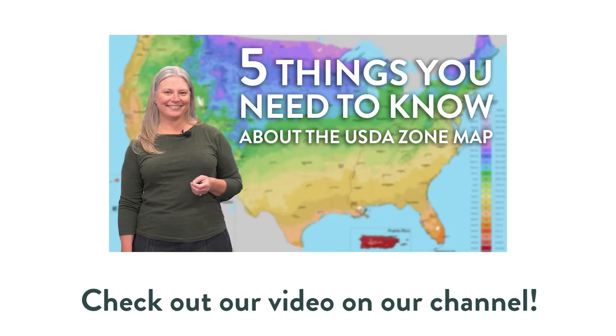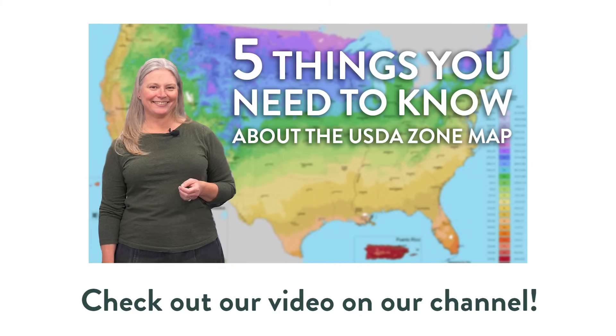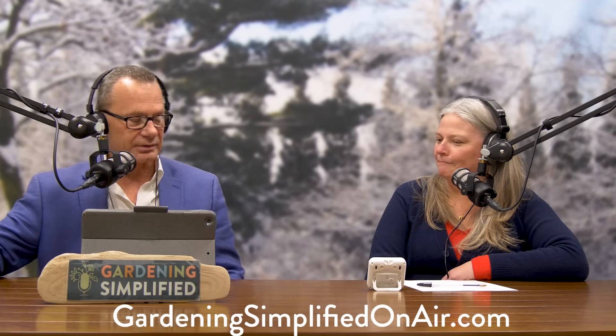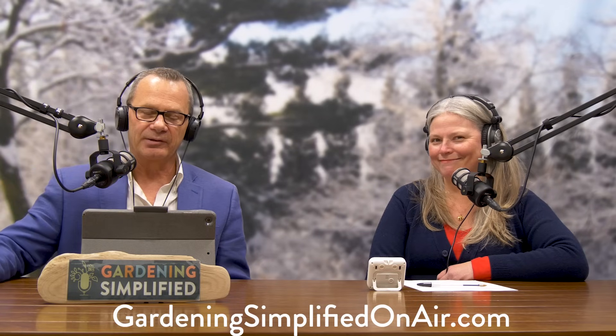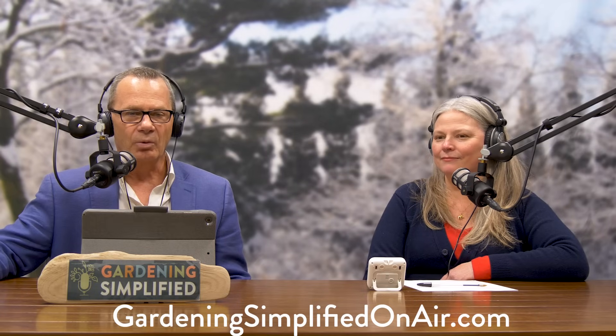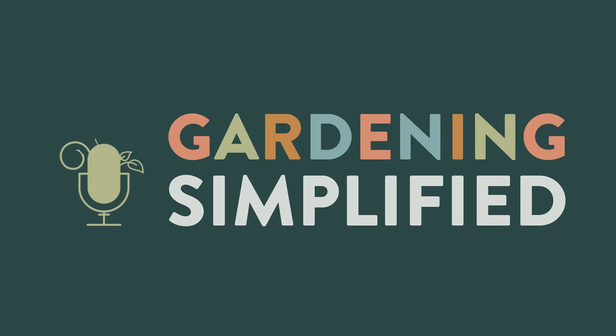That's it for today's show — we packed in a lot today. I want to remind you that Adriana Robinson will put links to Stacey's USDA Hardiness Zone Map video in the show notes — watch that, it's a great explanation. Always a privilege and pleasure to do the show with you, Stacey. Thank you so much, Adriana Robinson, for all you do. And most of all, thanks to you for tuning in and watching the Gardening Simplified Show. Visit our website, GardeningSimplifiedOnAir.com. Have a great week — we'll see you next time. Bye!